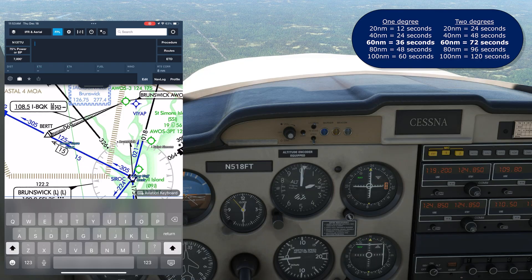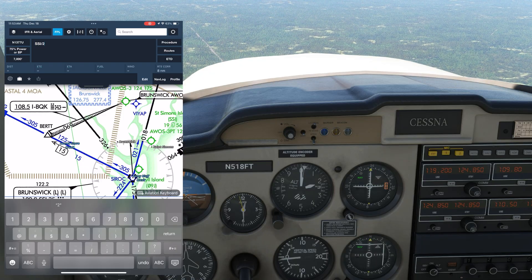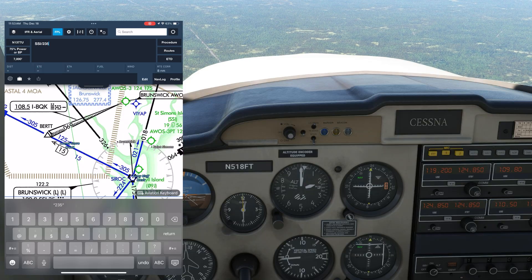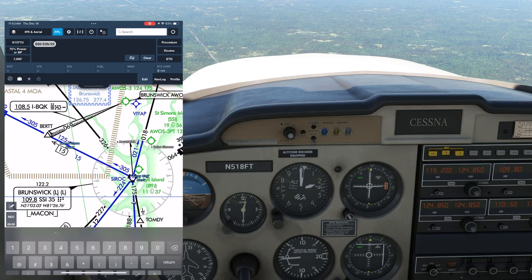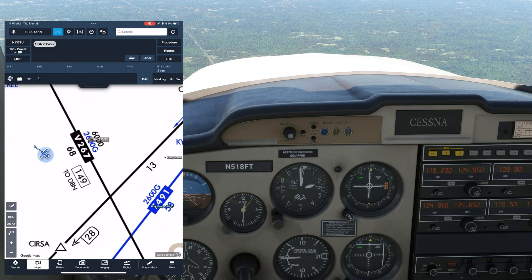We're coming through the 235 radial now, so we'll say we're on the 235 radial at 22 miles. Here's where we actually are — not too bad. The ruler tells us we were off by only three miles.